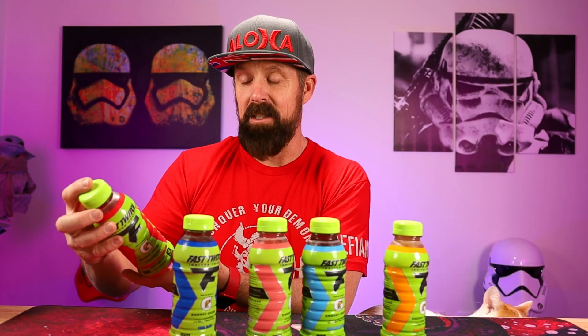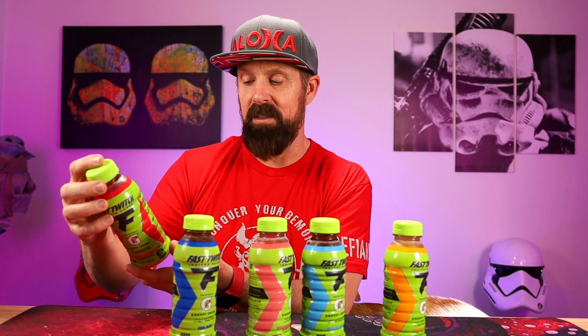All right, let's go ahead and try these out — Strawberry Watermelon. They contain zero juice, 200 milligrams of caffeine, and these are 12-ounce bottles. It's okay. I'm not the biggest Strawberry Watermelon fan, but it does have a decent Strawberry Watermelon taste. I think there's a Strawberry Watermelon Gatorade out. It does just taste like a Gatorade.